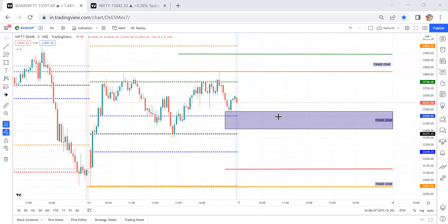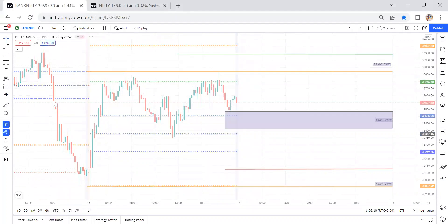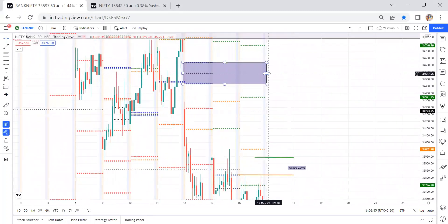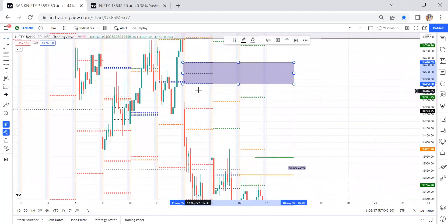Now let's discuss this trade plan. Before going into the trade plan, we need to do pre-market analysis. Today's high and low levels are already marked — this is the low and this is the high. This is the CPR range. First, we need to check six important liquidity locations: CPR, previous day high, previous day low, and also virgin CPRs, gap orders, and demand and supply zones.